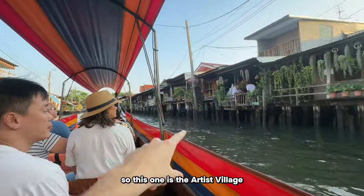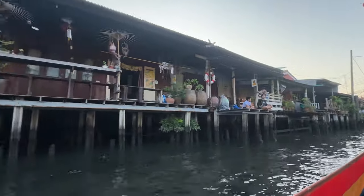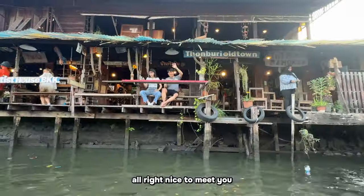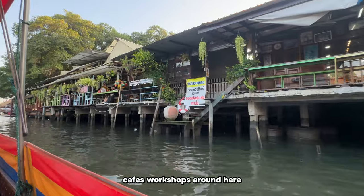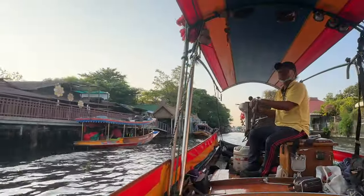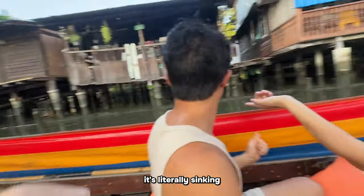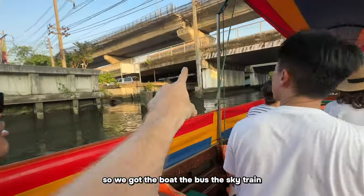We pass the artist village where Om says he made a bracelet last time. There are restaurants, cafes, and workshops along here. Someone's doing a TikTok dance on the bank. We spot a pool villa you can rent for 3,000 baht a night - though it looks like it's literally sinking. Bangkok has so many transport modes: the boat, the bus, the sky train.